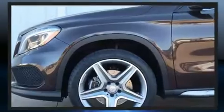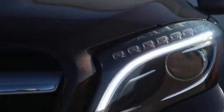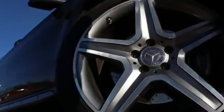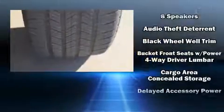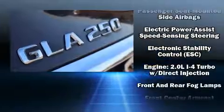Mercedes-Benz ensures the safety and security of its passengers with equipment such as dual front impact airbags, front and side impact airbags, traction control, brake assist, a security system, an emergency communication system, and four-wheel disc brakes with ABS.